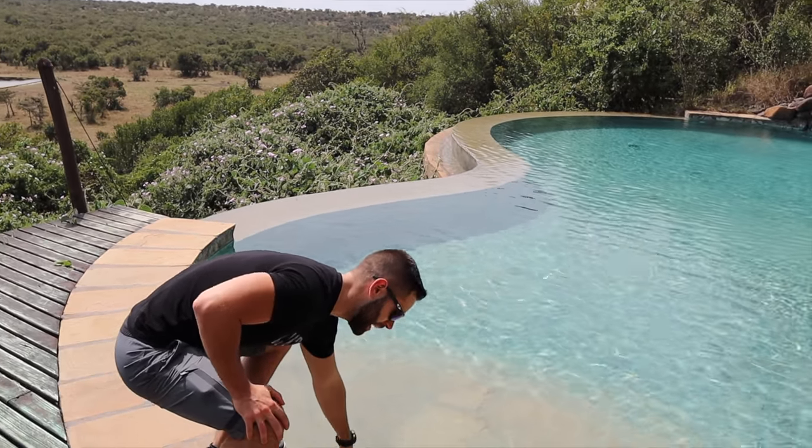This is probably the nicest pool I've seen in a camp so far — but oh yeah, it's really cold. It's really, really cold.